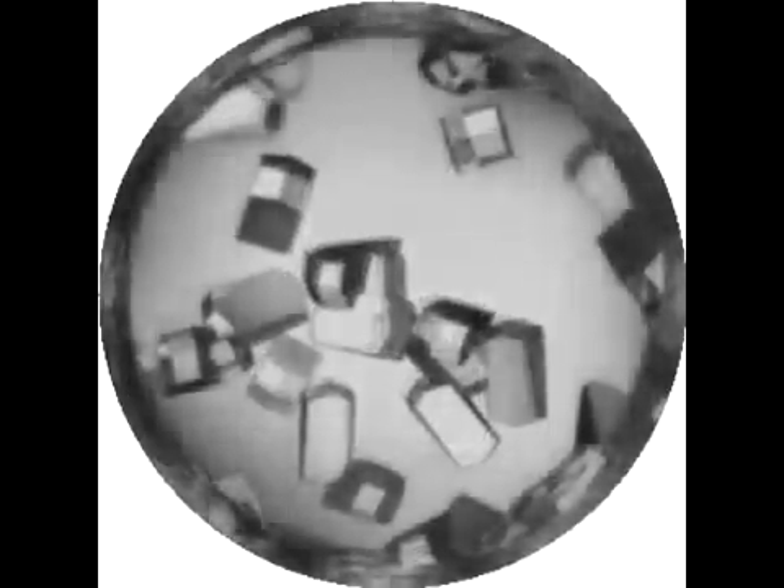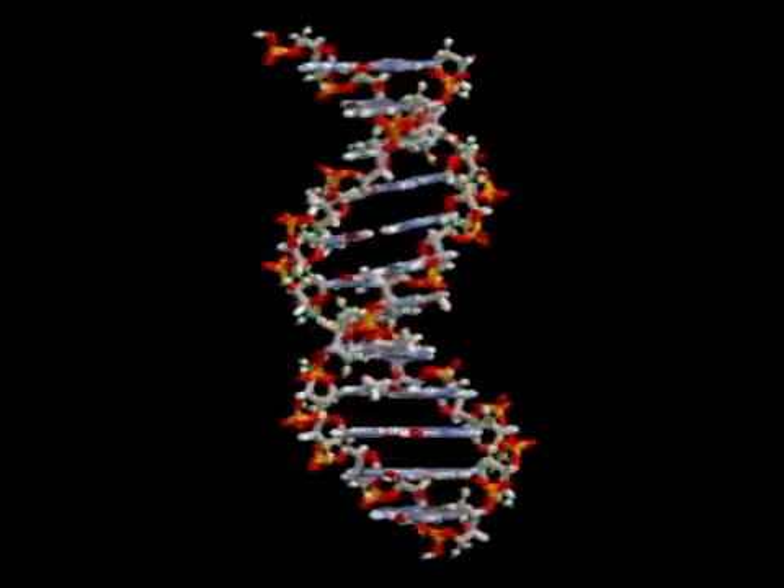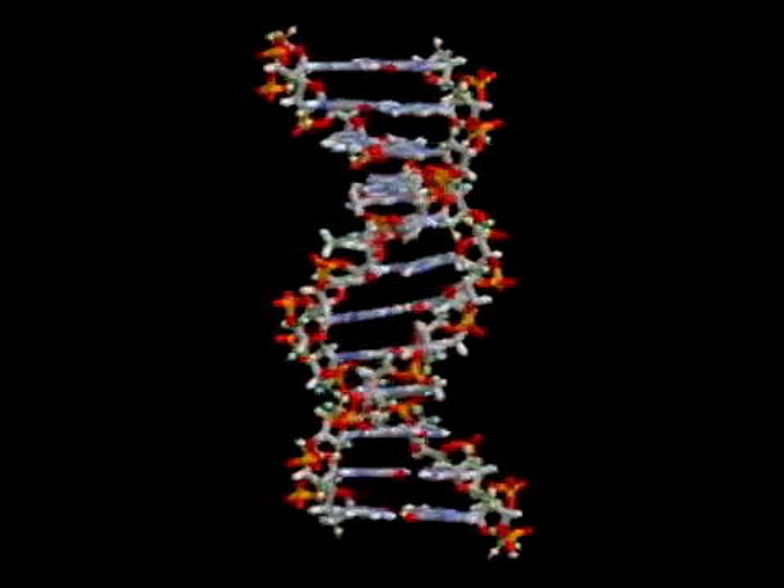Growing crystals has always held the key for investigating a spectrum of biological processes. In fact, this process helped determine the shape of DNA 60 years ago. It's also been used to develop semiconductors.